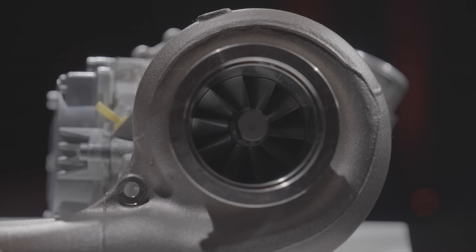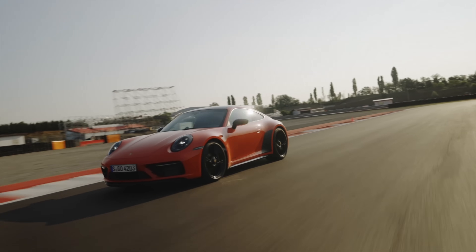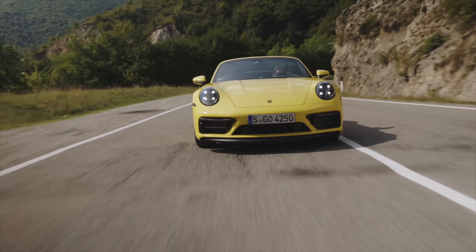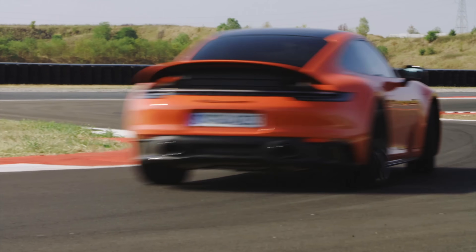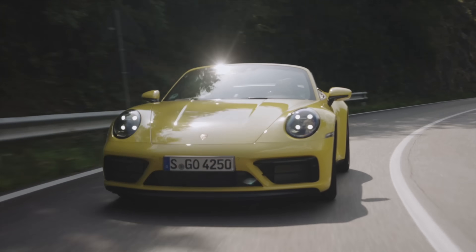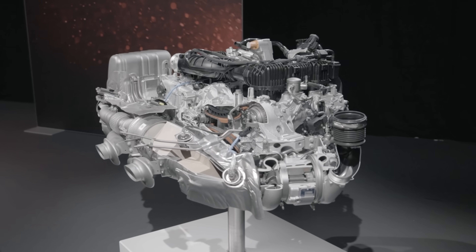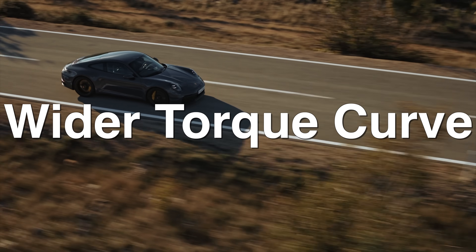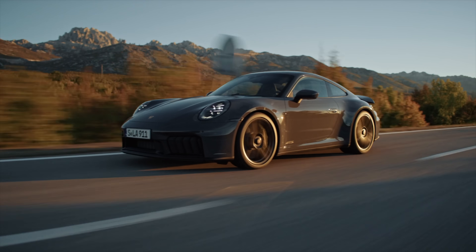More power, more torque, wider torque curve, massive response improvements, better emissions. Porsche nailed it once again.